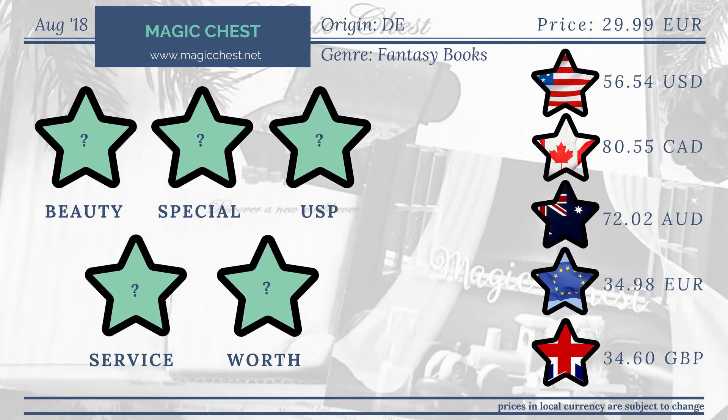We're looking at the Magic Chest. The Magic Chest is a bookish subscription box that ships from Germany, but it is an English speaking box. So this might be a good contender for people in Europe because of shipping costs. The Magic Chest costs €29.99 and I have added the shipping to your location, translated that into your currency and you can see on the screen right now what this box would cost you.